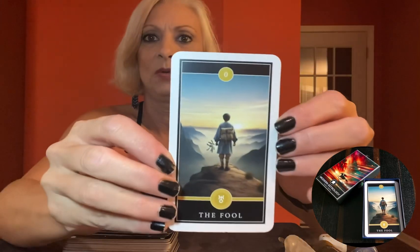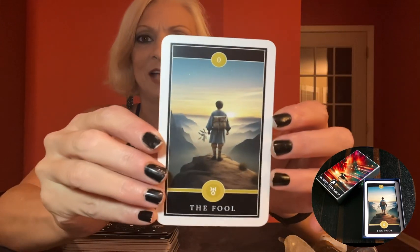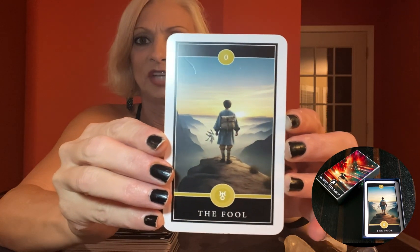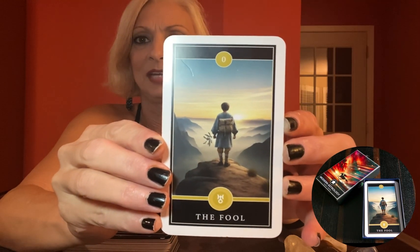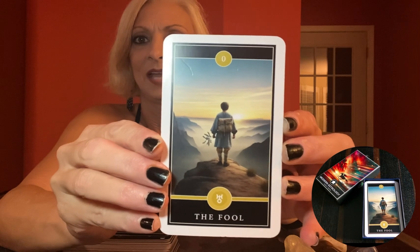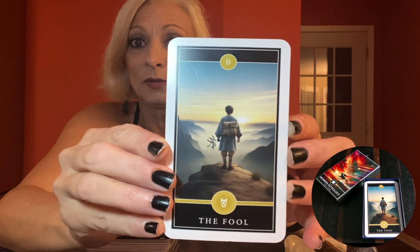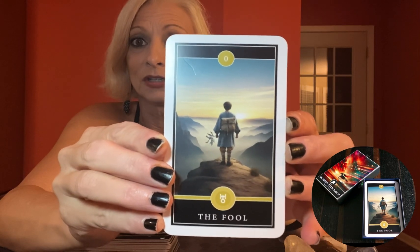Let's take a look at the Fool card, shall we? The classic card of new beginnings. But take a moment to appreciate the astrological symbols Damian has included here. It's as if the universe is whispering: hey, before you jump into the unknown, maybe check your natal chart first.